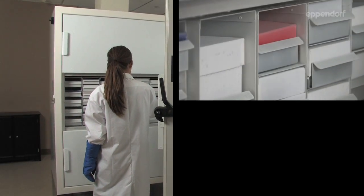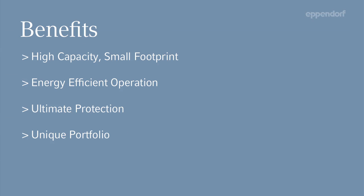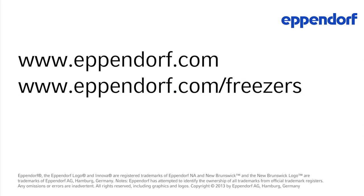Proven performance, improved efficiency, advanced monitoring. The Innova ultra-low temperature freezers. Eppendorf — in touch with life.